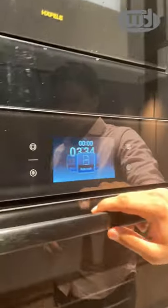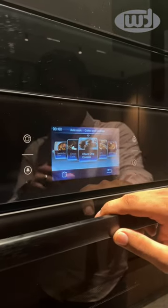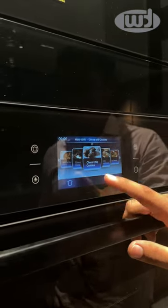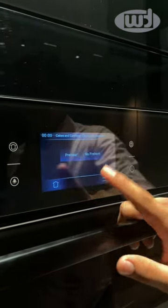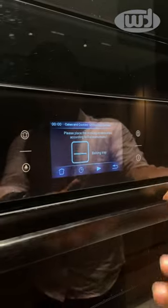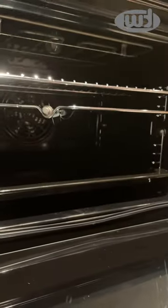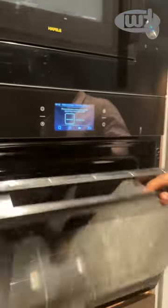This comes with auto cook recipes — there are 50 auto cooking recipes. Now I want to make choco chip cookies but I have no idea how to make them. I just need to click on this, select preheat or no preheat, and I get the time. I also get the convenient position of the baking tray which needs to be kept in the oven, and if I just press play, it will automatically start cooking.